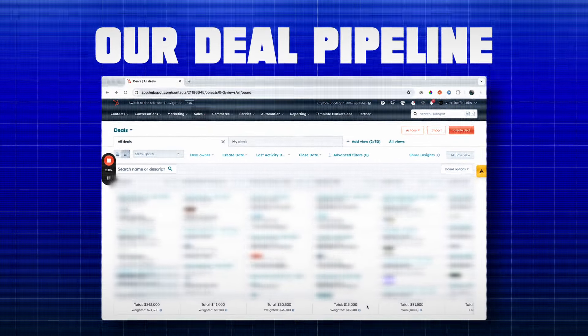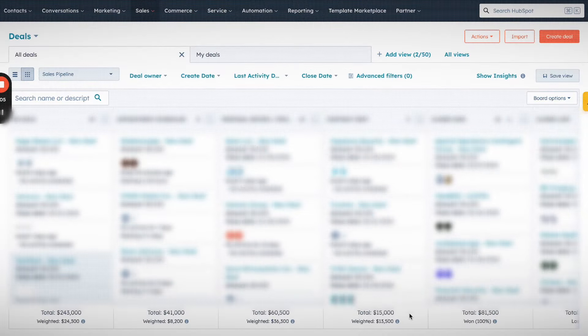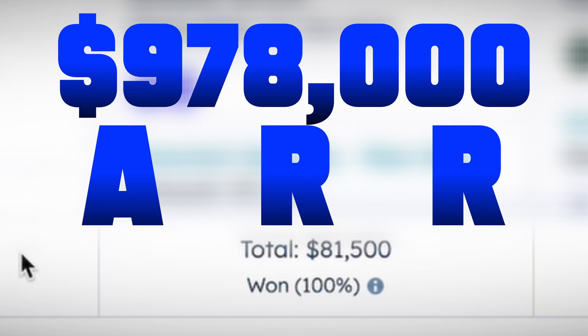And it should operate as a bit of a guide when it comes to closing clients for your business. Before we jump into it, though, why should you listen to us? Well, I'm going to pull up on my screen here our actual CRM so you can see exactly what we're working with in terms of our current revenue.